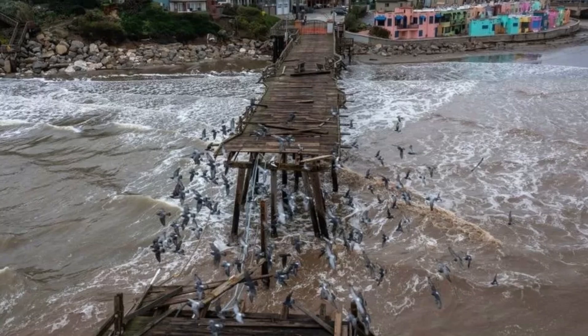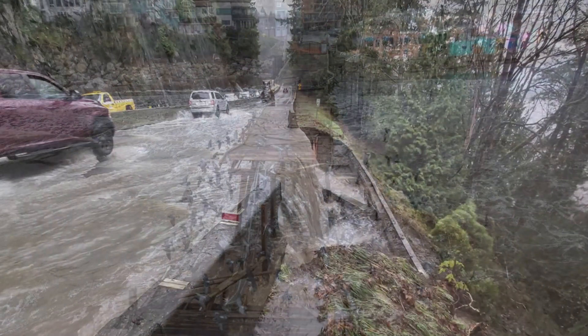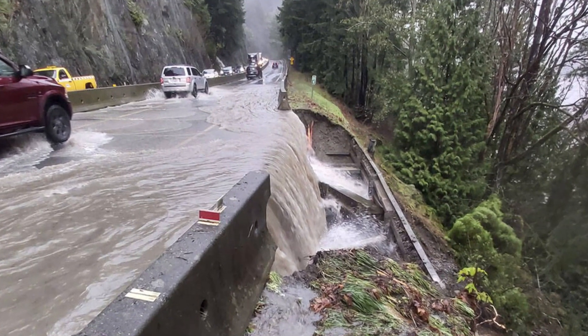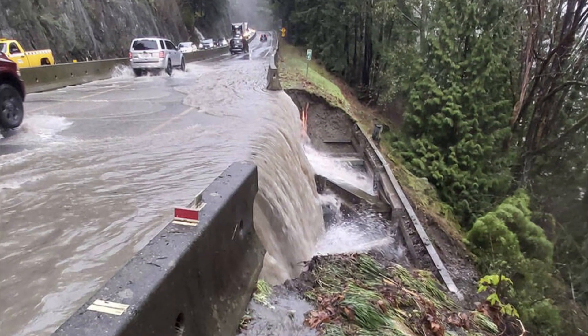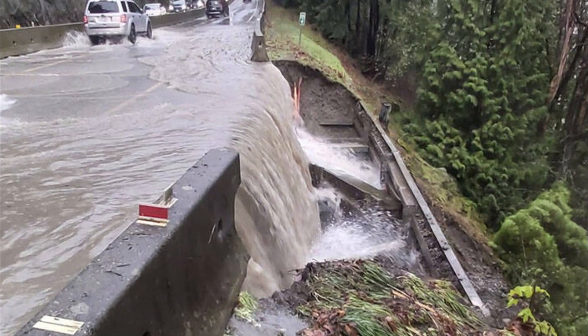Although atmospheric flows are an extremely important source of precipitation, they can also cause flash floods, landslides, and sometimes kill people and destroy property. When atmospheric fluxes flow through land, they can create hurricane-like conditions with intense and rapid rainfall, cyclonic winds, and dramatically increased wave heights.